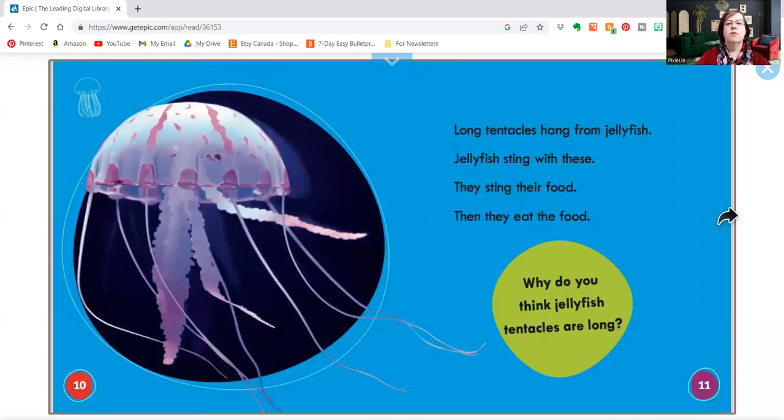Long tentacles hang from jellyfish. Jellyfish sting with their tentacles. They sting their food, then they eat the food. Why do you think jellyfish tentacles are long? Why do you think that is?